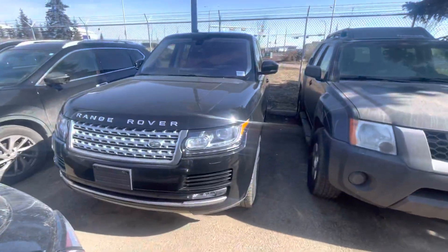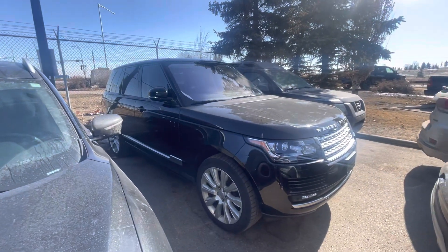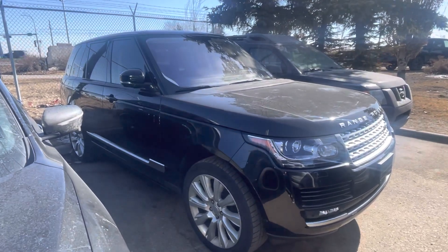All righty Dustin, definitely let me know what your thoughts are. If you are in the area, if you can bring the wife down, maybe she can have a look — I can definitely set up a test drive. 780-932-7597. Thank you so much.